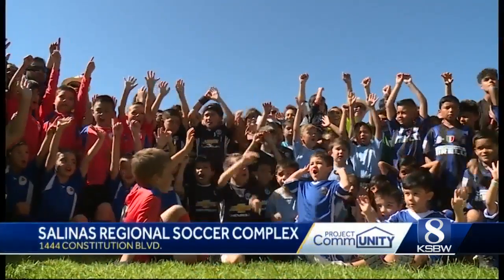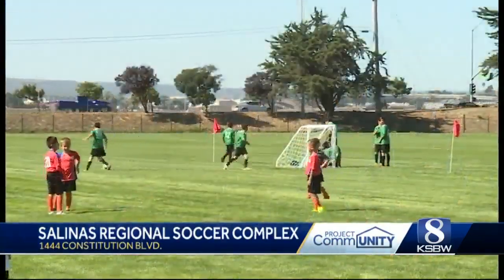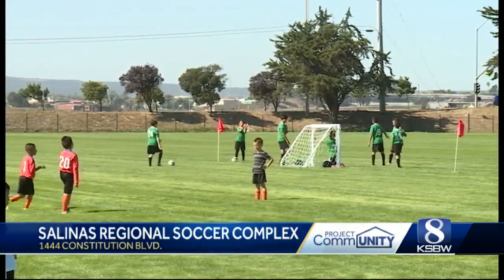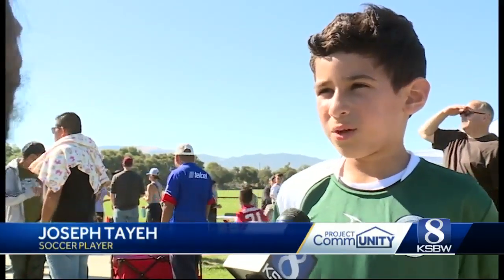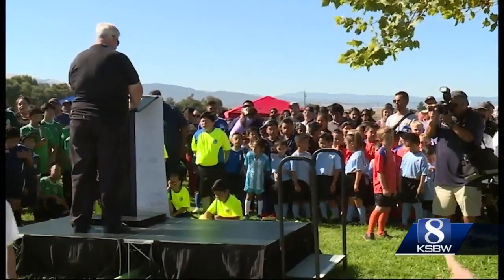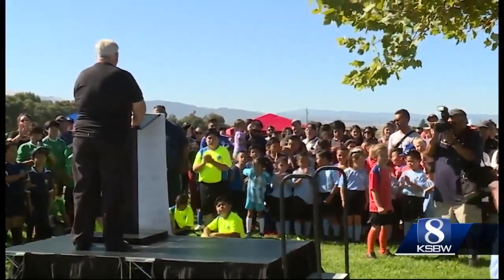Soccer! I like that it has lots of open space to do stuff. I like that we are getting out on the field, meeting new people, and it's joy. Salinas Regional Soccer Complex Phase 1 is now complete. If you take a look at their faces and how much fun they're having behind us, it speaks for itself.